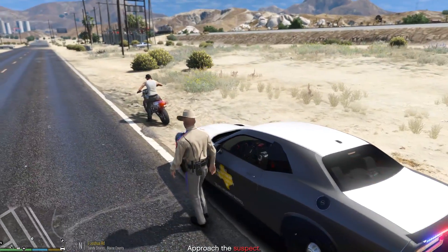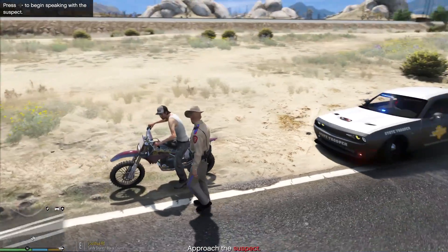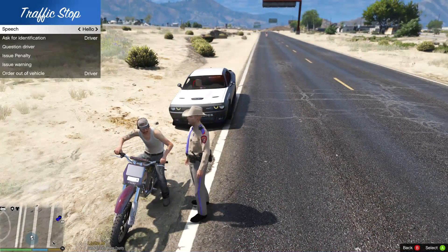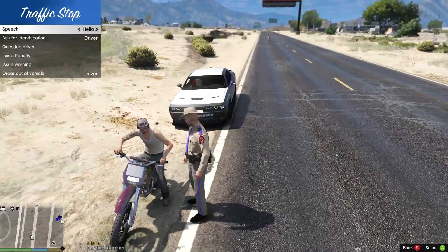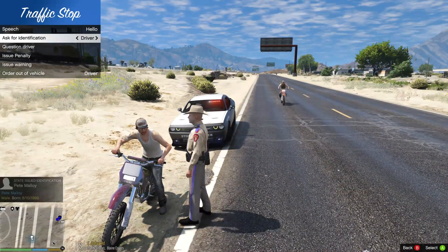Let me go ahead and approach him. Get his driver's license. How's it going? Officer Iggy Fresh. The reason for this stop is you're riding without a helmet. Can we see your driver's license, insurance, and registration?